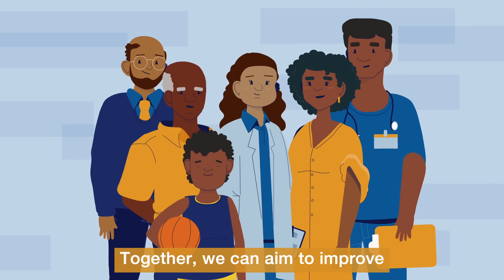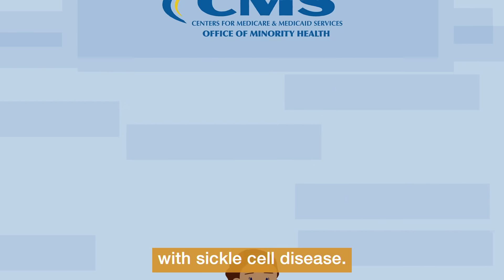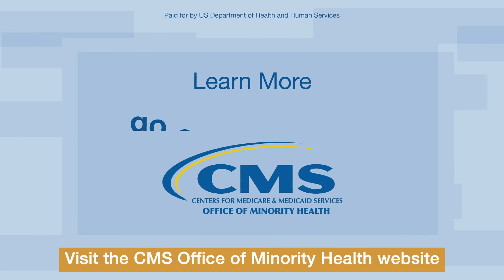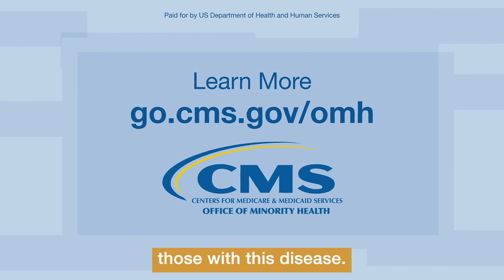Together, we can aim to improve the quality of care delivered to patients with sickle cell disease. Visit the CMS Office of Minority Health website to learn more about sickle cell disease and how you can begin to better serve those with this disease.